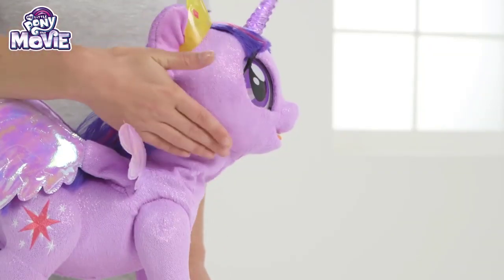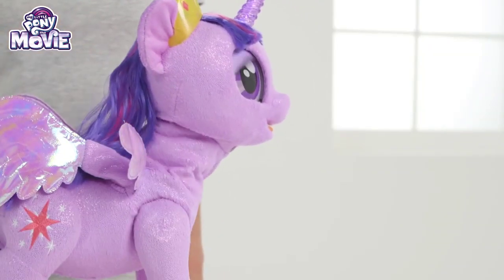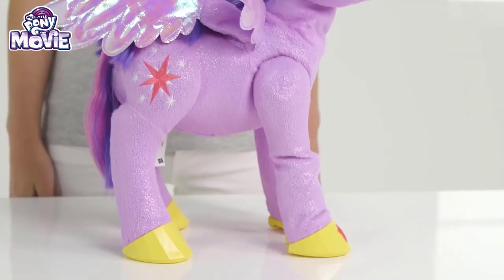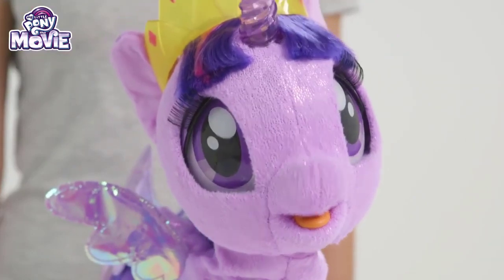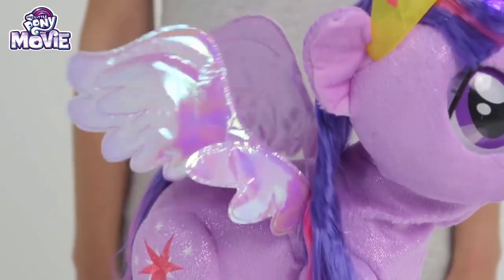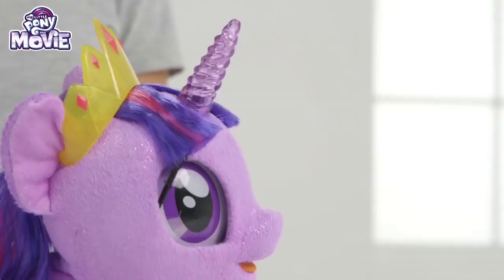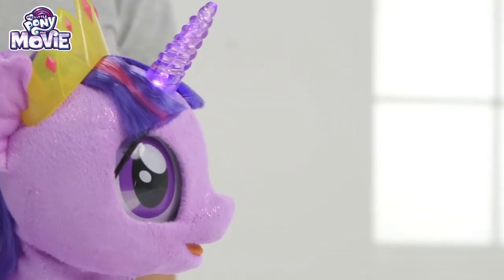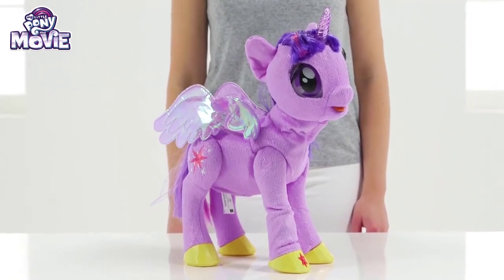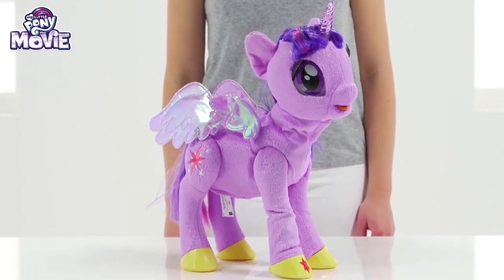She has senses on her body so she can react to your touch and play with you! Her head and hooves can move around while her eyes flicker just like a real pony! And her wings start fluttering ready to fly into action! Oh, and not forgetting her amazing horn that lights up — so shiny! Thanks for playing with us! Me and magical Princess Twilight Sparkle hope to see you again soon!